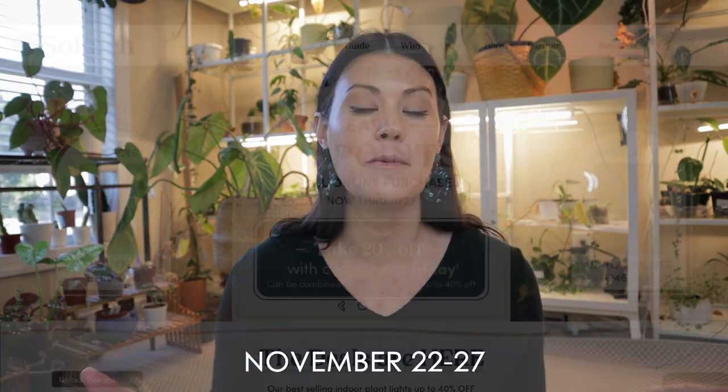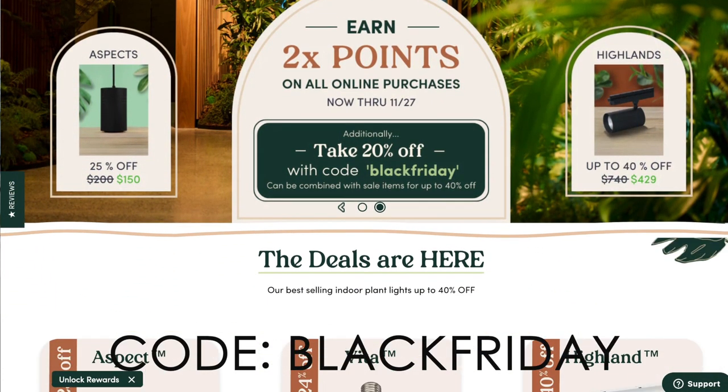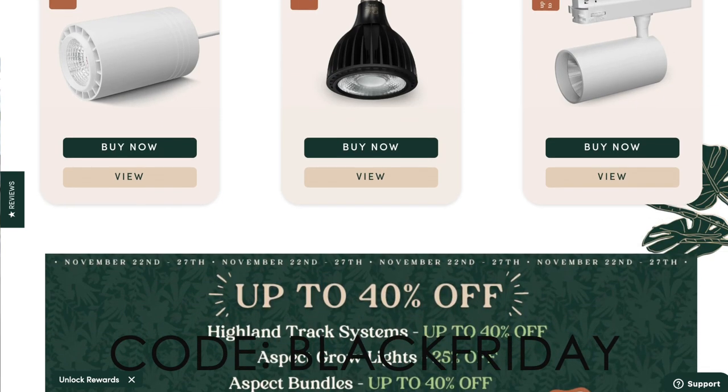My favorite grow light company is Soltech Solutions — I am a huge, huge fan of their products. Soltech Solutions is sponsoring this episode because they wanted me to let my community know that they are having a huge sale for Black Friday. It's running from November 22nd through November 27th. With code BLACKFRIDAY, customers will get 20% off, and when combined with on-site discounts, you will get up to 40% off select items.